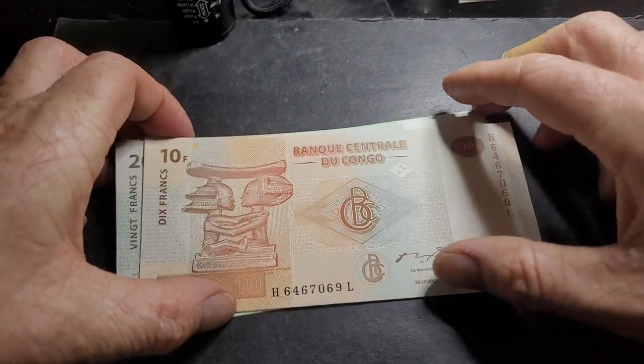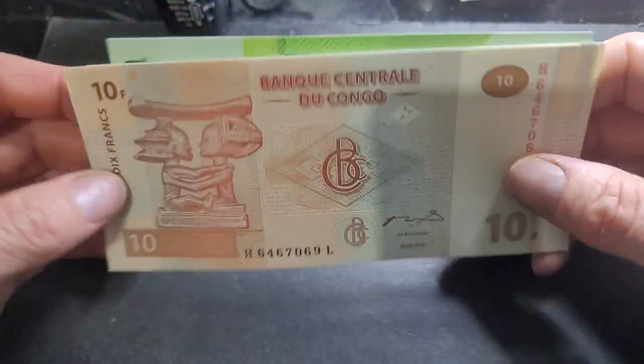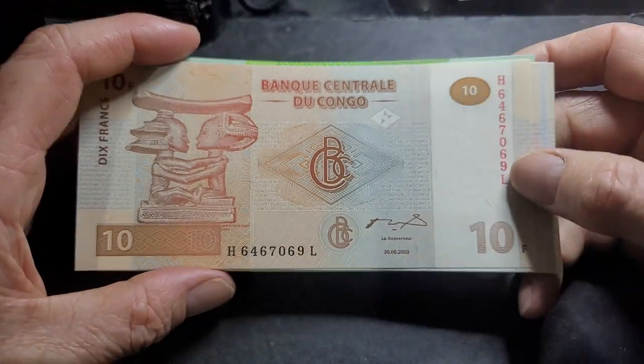Hello and welcome back to viewing these coins and banknotes. For this current UV feature, we're going to look at banknotes from the Democratic Republic of Congo.